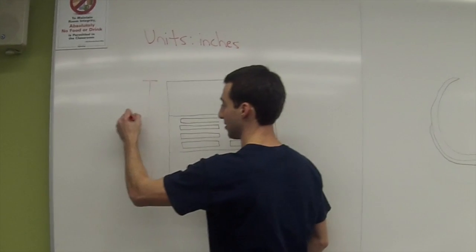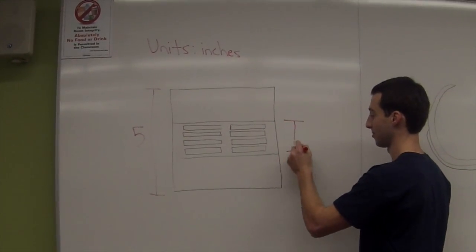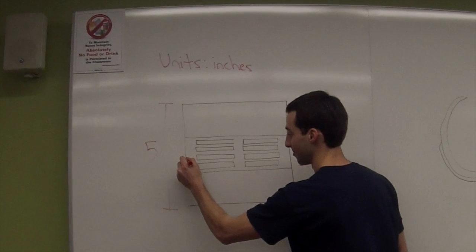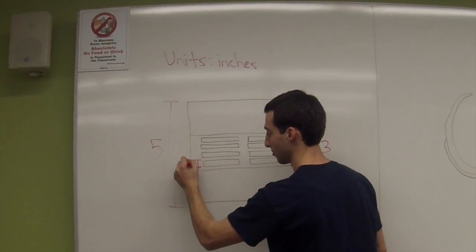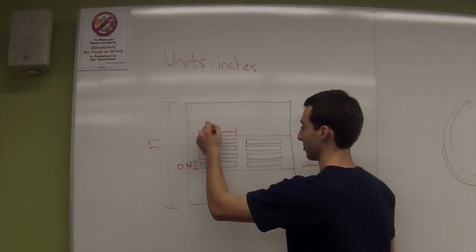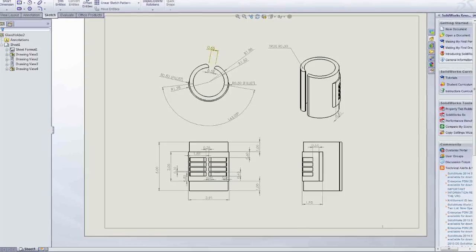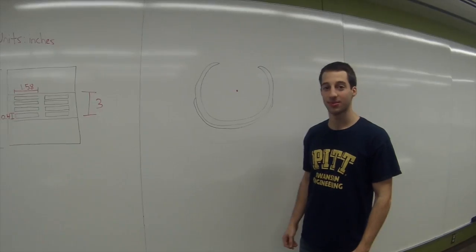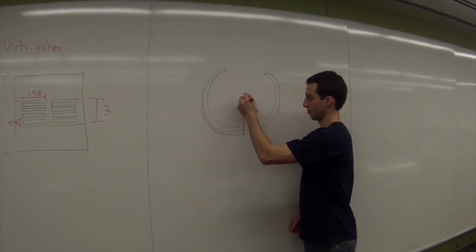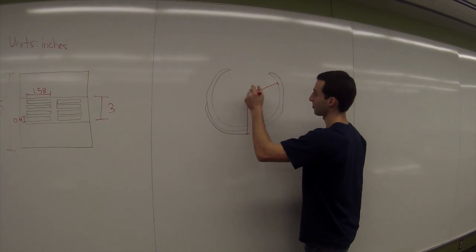Based on our market research, we've determined the overall product height to be five inches and the height of the grip to be three inches. The width will be 0.4 inches. The length of the finger slots will be 1.58 inches. The total outer radius will be 1.98 inches and the inner radius, which fits around the cup, will be 1.5 inches.